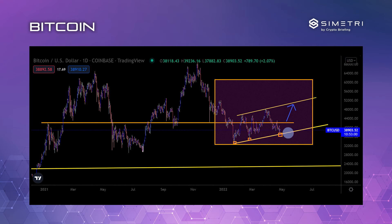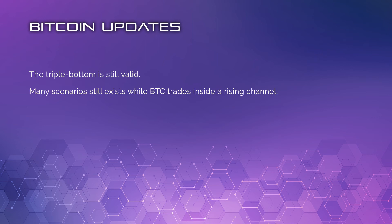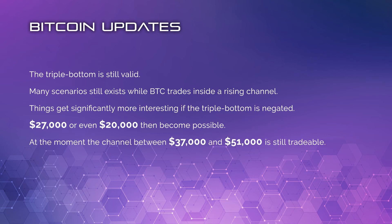Obviously the risks are for a break underneath this trend line, and if we were to get underneath the box, then the downside looks to probably open up. So overall: if you get underneath 37,100, expect probably at least a drop towards 34,000–35,000. If we don't get underneath there, we're probably going to stage a move back towards 42,000. The triple bottom is still valid on the charts and many scenarios still exist while Bitcoin trades inside this rising price channel. Things will get significantly more interesting if the triple bottom is negated — even then 27,000 or even 20,000 becomes possible, especially if we bear in mind the US dollar and the NASDAQ charts. But at the moment, the channel between 37,000 and 51,000 is still tradable, and if it continues to bounce and starts to hold above 42,000, maybe Bitcoin is going to take a run at 51,000.